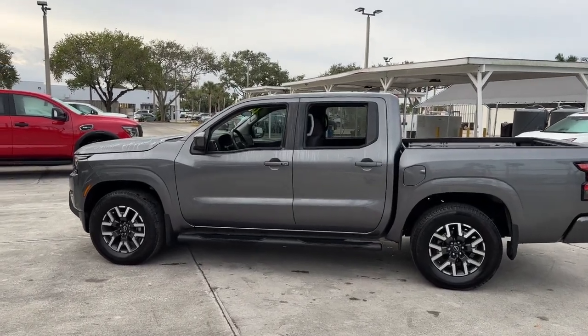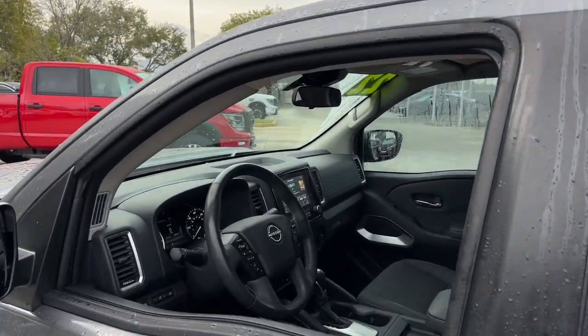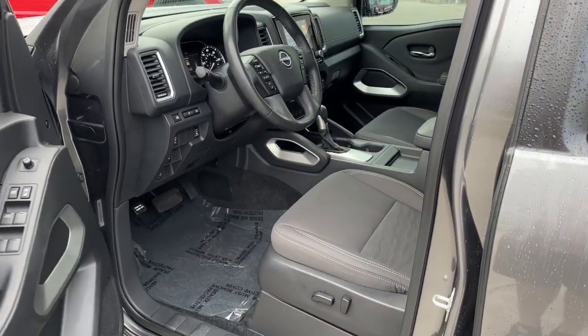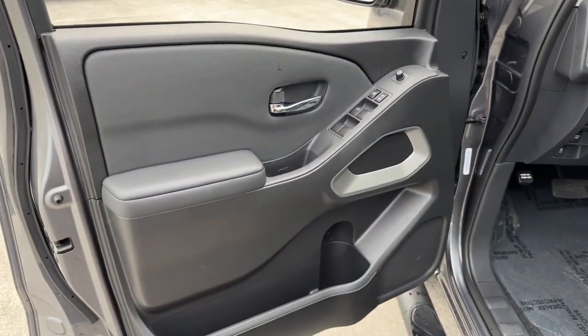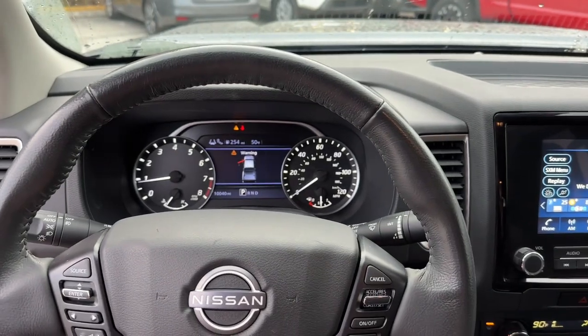The following are some of this vehicle's highlighted options: pre-collision system, keyless entry, backup camera, satellite radio, keyless start, lane-keeping assist, alarm, power driver's seat, Bluetooth connection, and steering wheel audio controls.